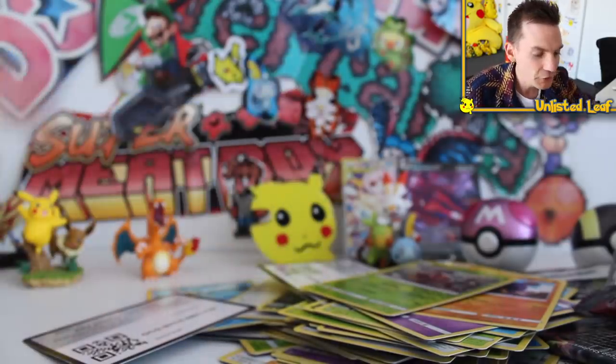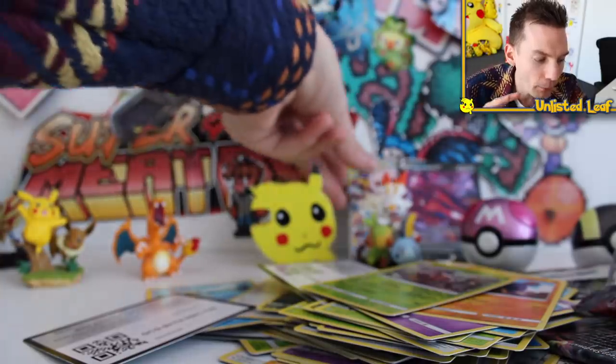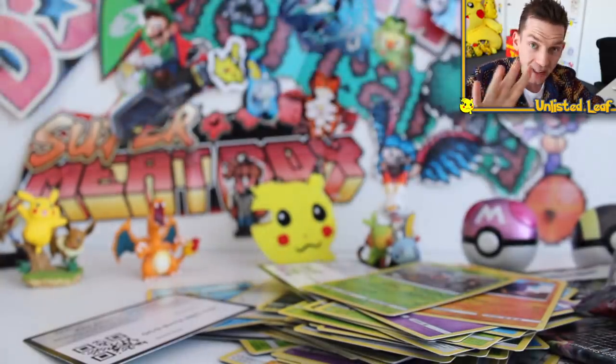Let me know in the comments though — if you were to make your dream Pokemon card collection box, what would it consist of? Let me know what boosters you'd put in there, you get 10. Okay, 10 options.